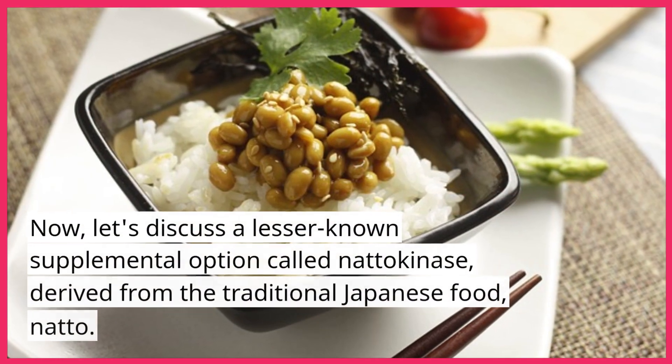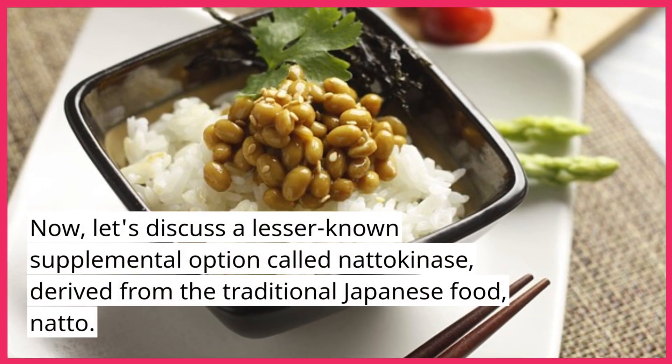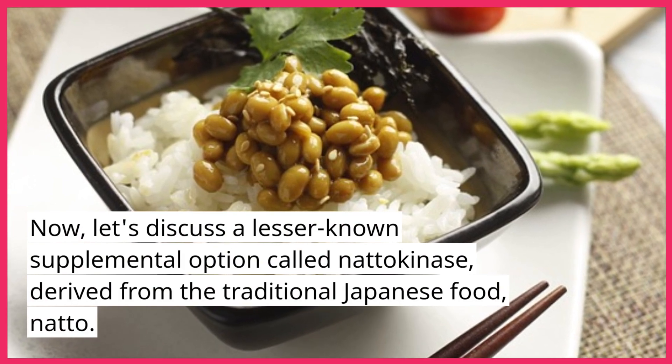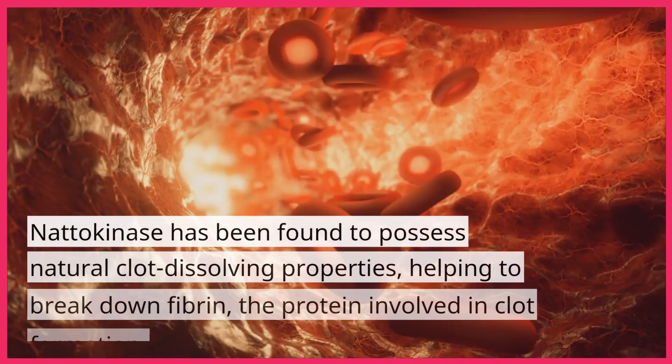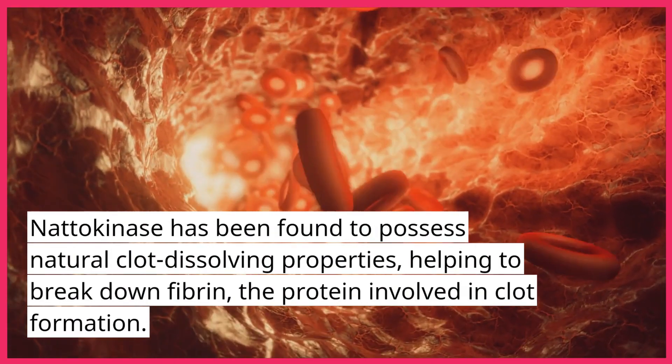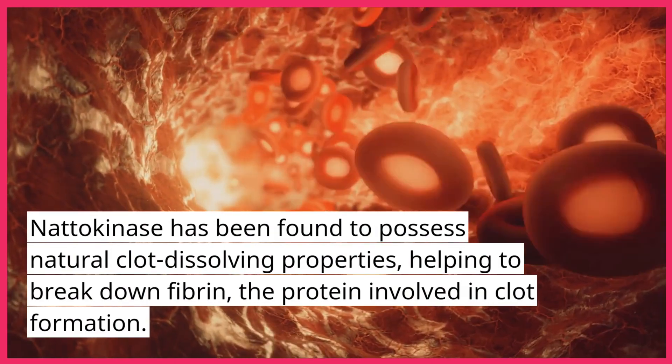Now, let's discuss a lesser-known supplemental option called nattokinase, derived from the traditional Japanese food, natto. Nattokinase has been found to possess natural clot-dissolving properties, helping to break down fibrin, the protein involved in clot formation.